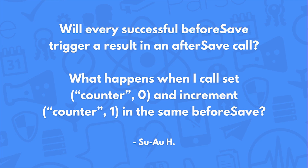Will every successful before save trigger result in an after save call? What happens when I call set counter to zero and increment counter by one in the same before save? Every before save will trigger an after save as long as you return response.success. If you call in that order, the resulting operation is going to be one. When you try to do multiple operations on a single key, our SDKs will merge them based on what was previously done in a pretty intelligent way.